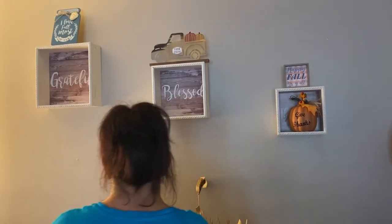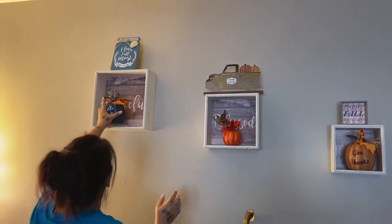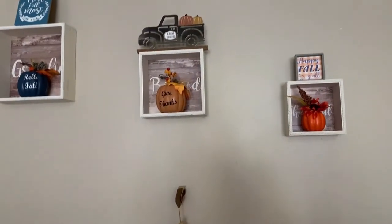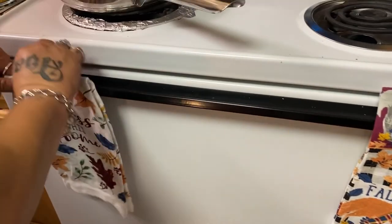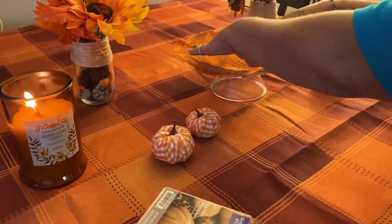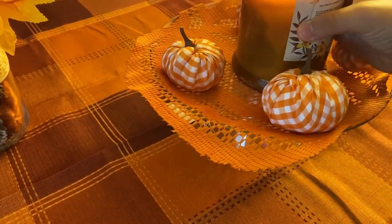I pulled out my decorations from last year and found some really cute ones I didn't even realize I had — I'm starting to put them up on my shelves in the dining room. My mom also bought fall decorative kitchen hand towels; we're not going to use them, but she hung them over the stove and they look really cute — they say fall all over them and match the theme. My mom also created her own little decoration with a placemat, pumpkin decorations, and her favorite candle on top — it's the best decoration she's ever made.